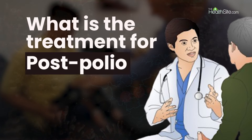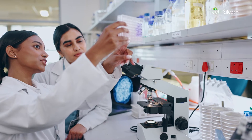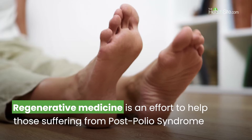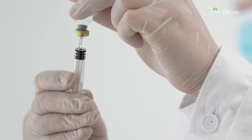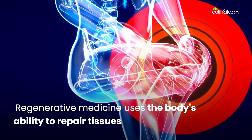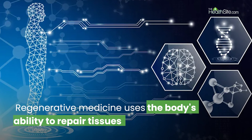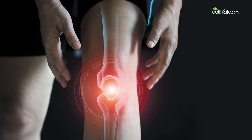Scientists are looking more and more into regenerative medicine to give hope to people who are suffering from post-polio syndrome. Regenerative medicine offers a novel approach to treating many illnesses and injuries by utilizing the body's ability to repair and regenerate damaged tissues. This may also help improve muscular function and lessen discomfort in patients.